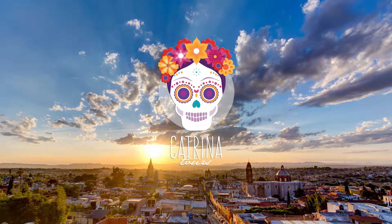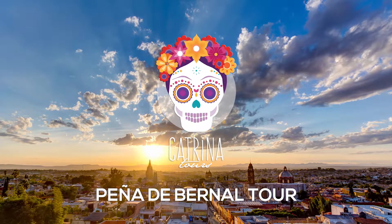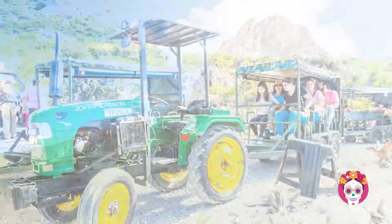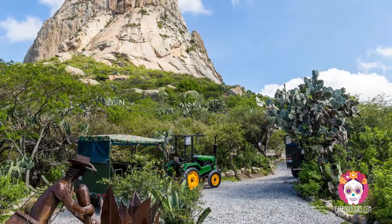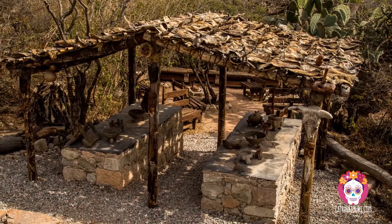We are Katrina Tours and in this video we'd like to talk to you about our Peña de Bernal city tour. Peña de Bernal, translated as Bernal's boulder, is one of the tallest monoliths in the world, located in a small town in the state of Querétaro. The huge monolith was formed around 9 million years ago and was more recently a hunting spot for the nomad tribes of central Mexico before the Spanish conquest.